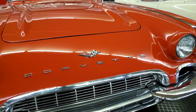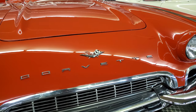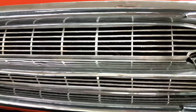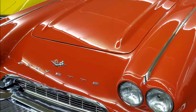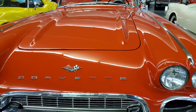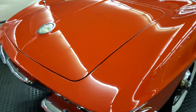The Corvette received a facelift for 1961, which cleaned up the front fascia dramatically. The heavy teeth-style grille of previous years was replaced with a traditional mesh screen, and the forward headlight bezels were now body color. These simple changes provided a new sporty elegance to the front, and a four-light rear tail panel would define the Corvette for many years to come.